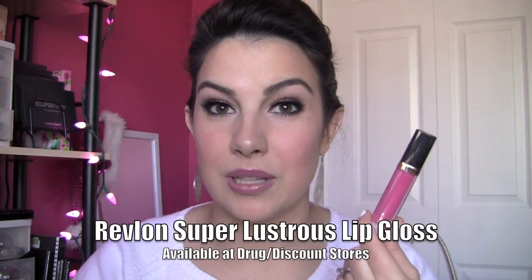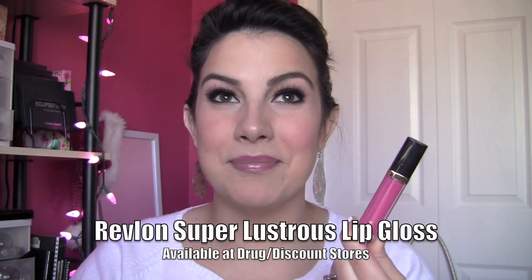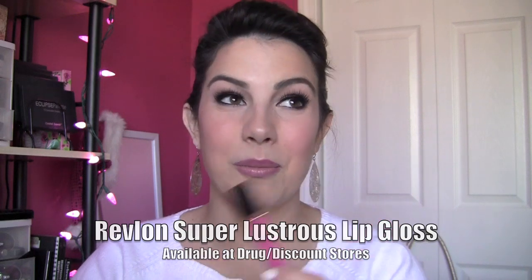Going way back to before I even started making videos, I fell in love with Revlon's Super Lustrous Lip Glosses. My sister was a big fan of these too. I remember going to Walgreens with her and these were the ones we'd point out — like, oh, those are the best. This shade I'm holding up here is called Pink Pop. The formula on this is almost my ideal. The consistency is such that it is not overly sticky — it's just sticky enough to kind of cling to the lips. I really enjoy that. I wish they made even more colors.